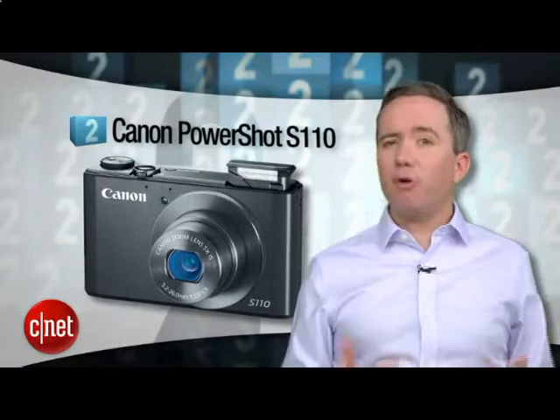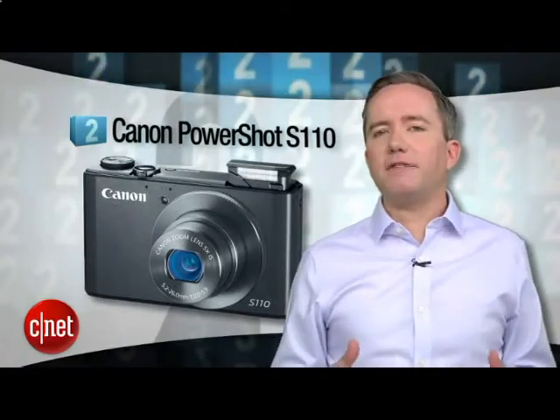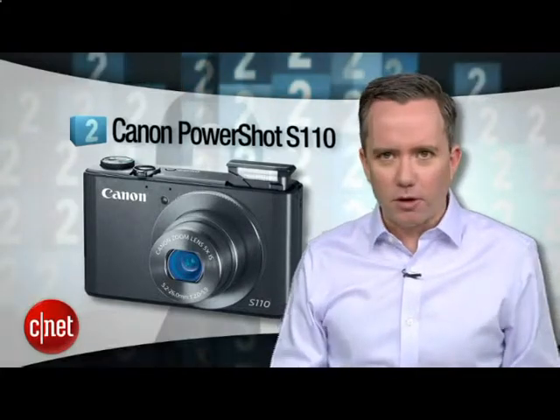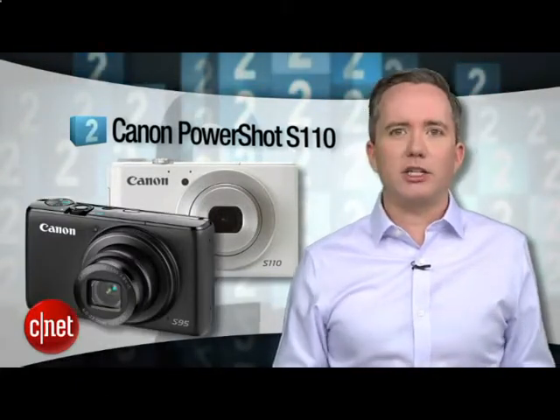Save even more cash with number 2, the Canon PowerShot S110. At around $400, it's really just a glorified point-and-shoot, but it's good enough to get a nod of respect from serious photo nerds. It's also two generations removed from my favorite pocket camera, the Canon S95, which I managed to lose this year and still cry for every day.